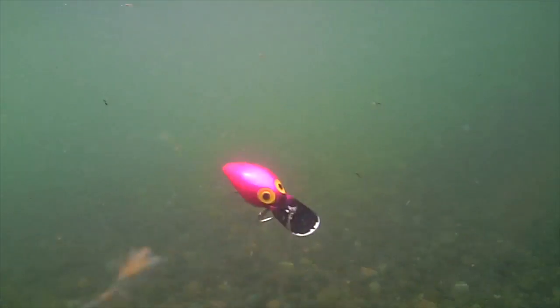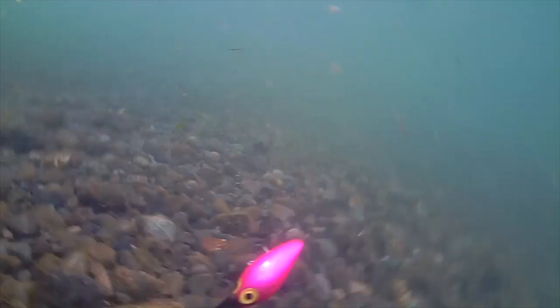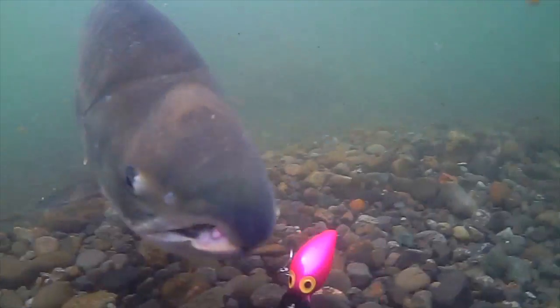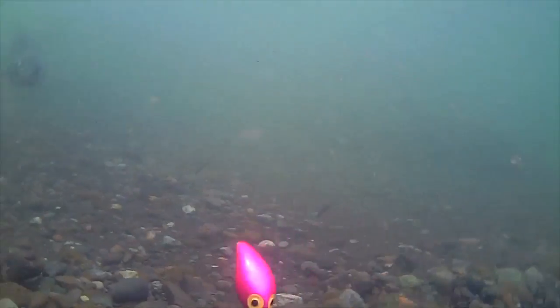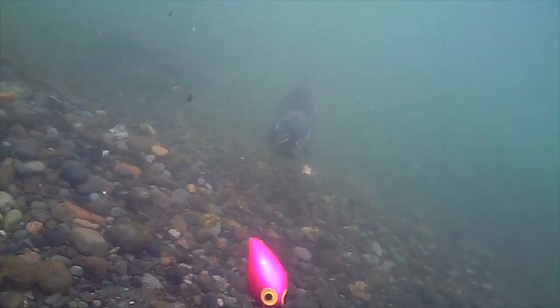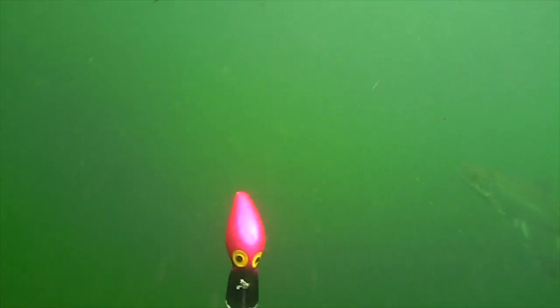So here's another cast — plops it in. Brad's pink, Dr. Death color is wiggling enticingly along the bottom. Let's see who comes along. Another chum takes a look, takes a kind of half-hearted swipe, and then says pass. His buddy back there, another chum, is just kind of casually interested. He's attracted by the wiggle, but something wasn't quite right.